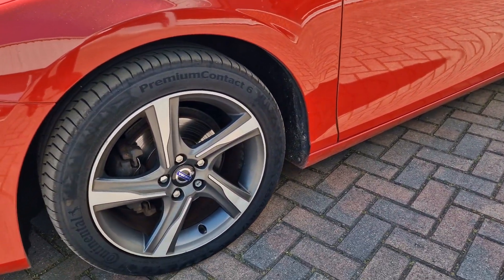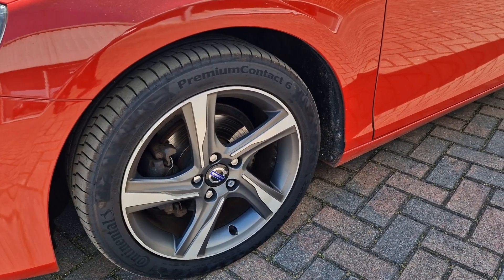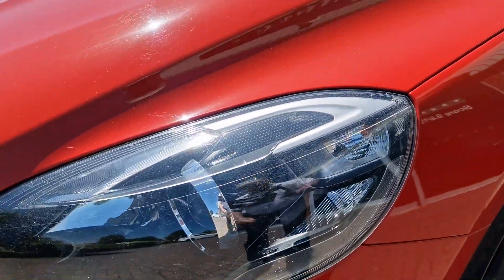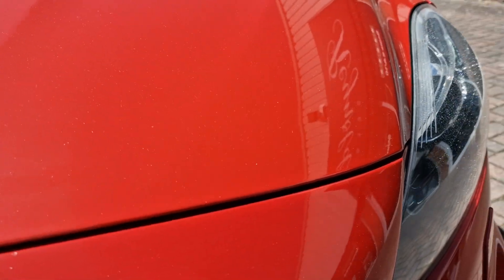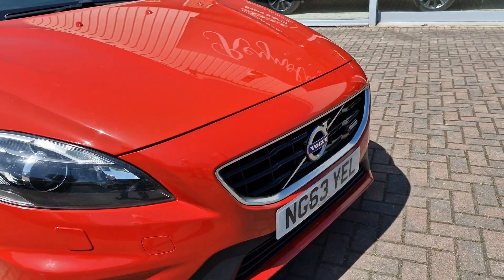This car literally arrived yesterday — nothing's been done to it. You can see the nearside front alloy is in nearly perfect condition. The paintwork is beautiful. There's a tiny little bit of glazing on the lens. In terms of the bodywork, there's one small chip there and a couple of tiny ones on the bonnet, but apart from that it is a really nice example.